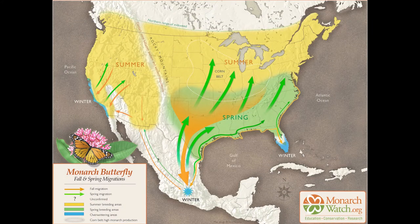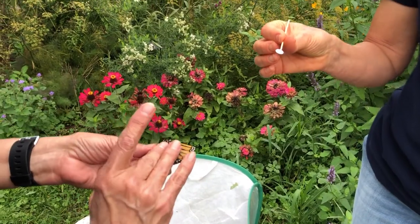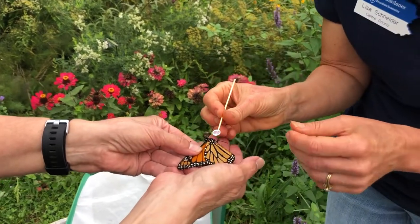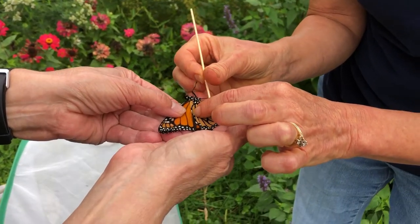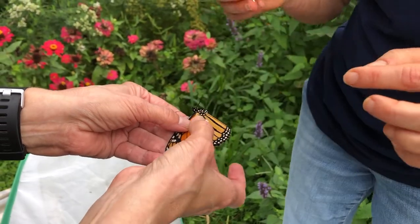If the butterfly reaches its destination in the fir forests of Mexico, scientists can trace its arrival by looking at the tag. Each tag is only about a quarter-inch big and has a special adhesive developed so it doesn't hurt the butterfly or impede its flight. The tag also has a web address so that if a butterfly is recovered in Mexico, it can be entered into their database.